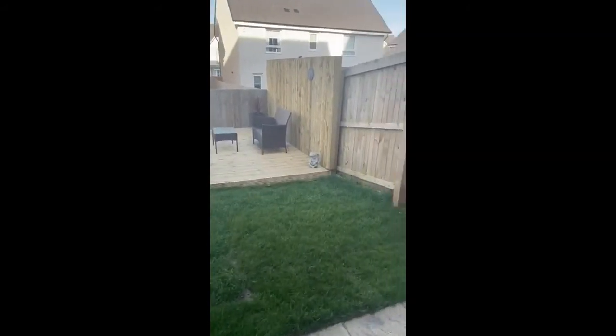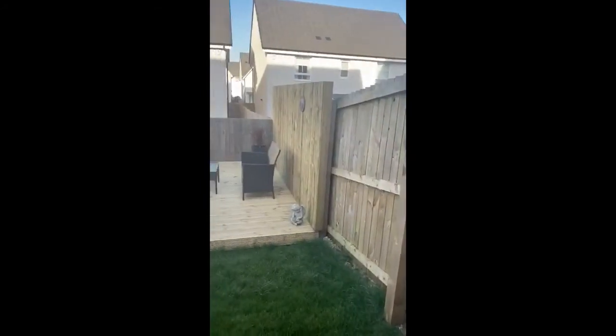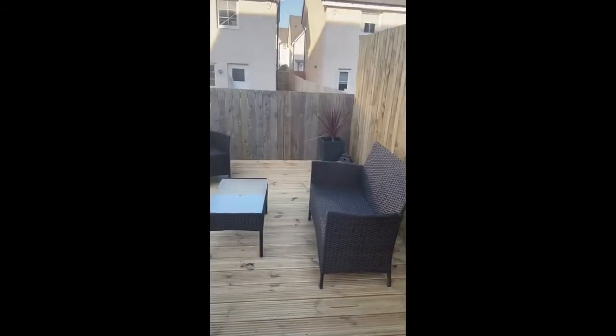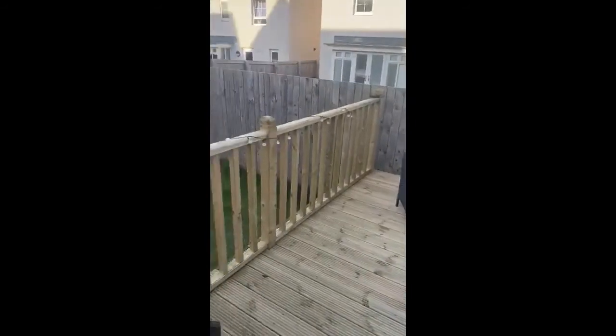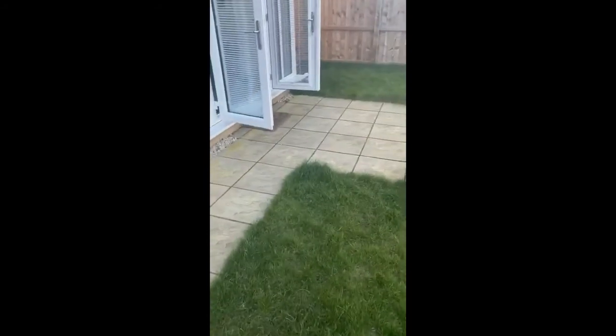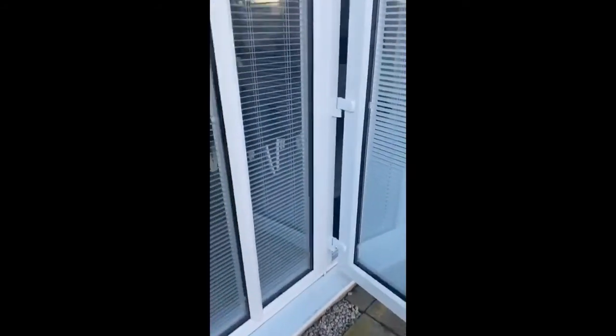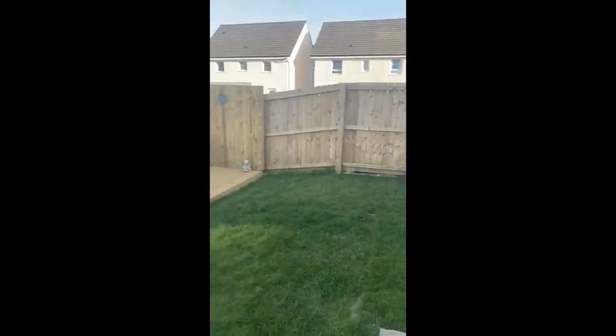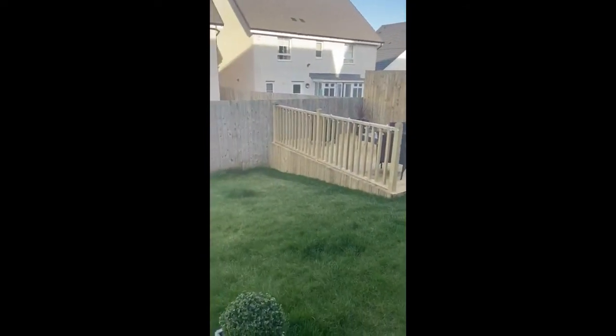We've got the door out to the back garden here, which is predominantly laid to lawn with side return gates giving access back to the front of the property. There's a nice raised decking area — a place to make the most of the sun — and patio areas outside those French doors into the kitchen diner as well. You get a glimpse of the French doors leading back into the kitchen dining room and the back door that leads into the utility room.